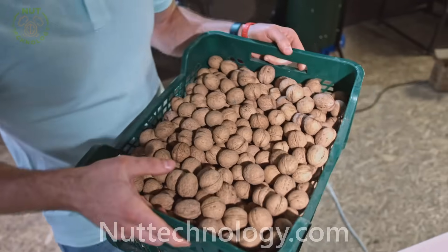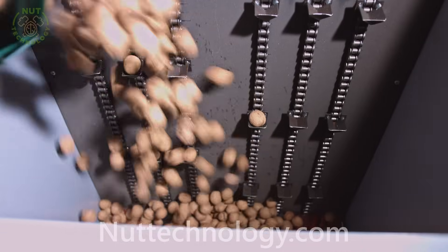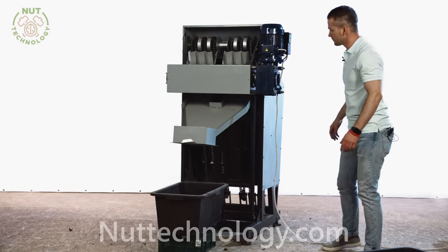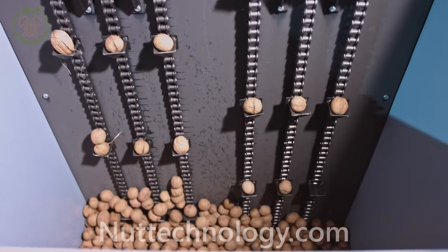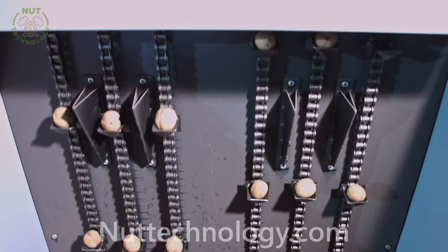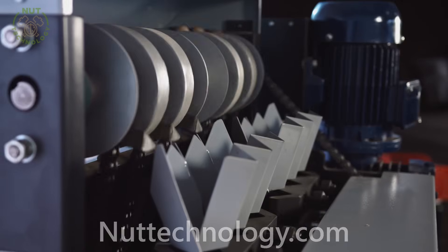And now we will show you how it works. Let's take a look at the other end of the engine.